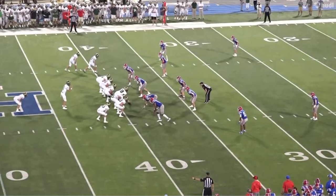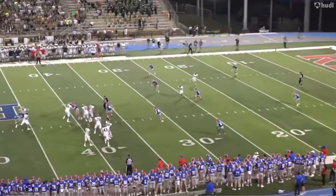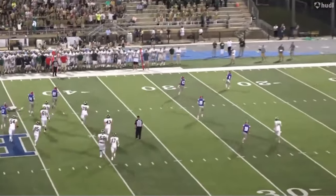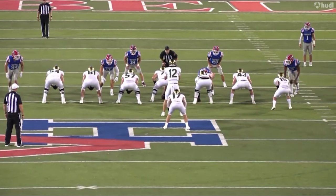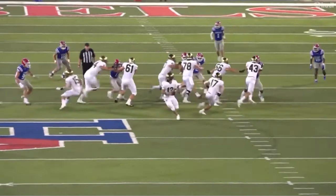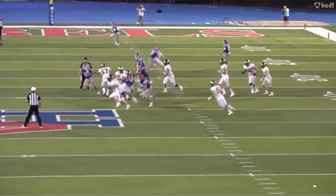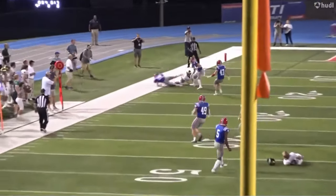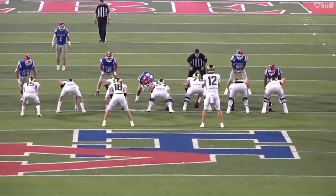They play a 3-4 so he's right here in a stand-up position. Does a good job of maintaining leverage, using his long arms to keep those two guys off of him, and then you see this speed. Take a look once he gets off of this block — the way that he disengages, finds the quarterback. He has a really high motor but look at this speed. That is elite speed especially coming off of that edge. He's going to be an absolute stud.